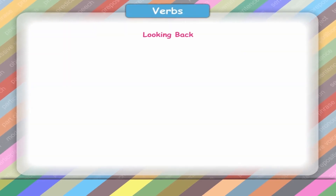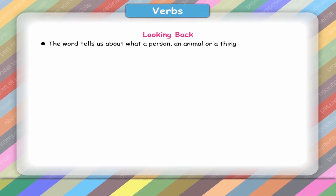Looking back, the word tells us about what a person, an animal or a thing does. It's called a doing word. All doing words are verbs.